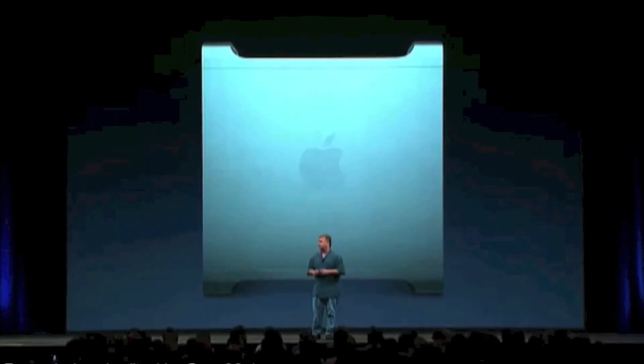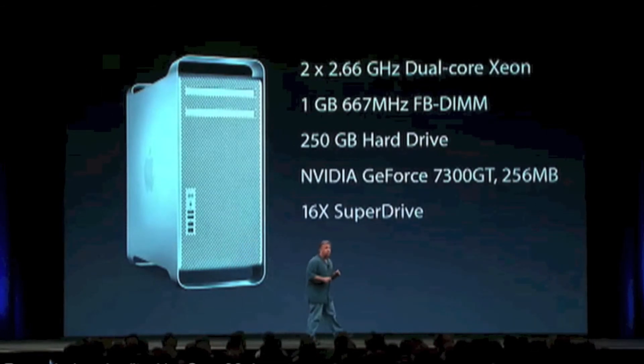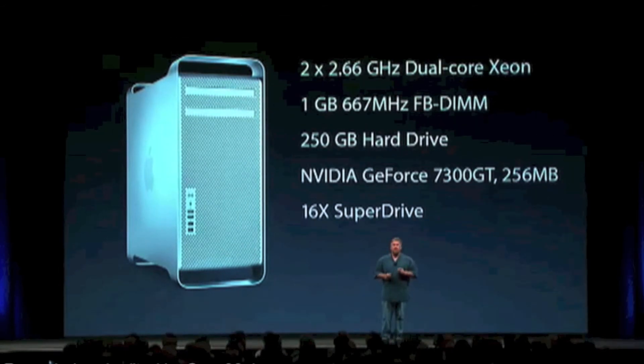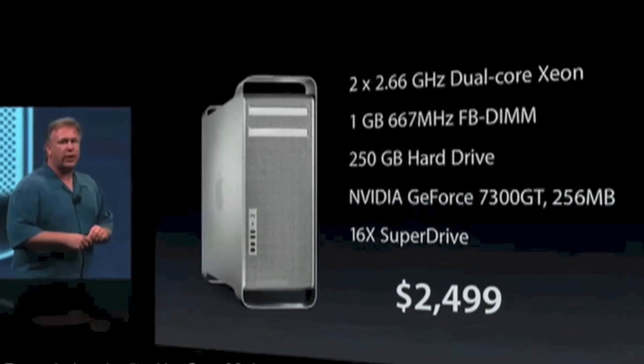This is an incredible machine, and with the new Mac Pro, for the first time we can offer one standard killer configuration that our customers are going to love. It includes dual 2.66 gigahertz dual-core Xeon — quad — a gigabyte of fully-buffered DIMMs, a 250 gigabyte hard drive, an NVIDIA GeForce 7300 GT with 256 megs of memory, and a 16x SuperDrive. One configuration: $2,499.